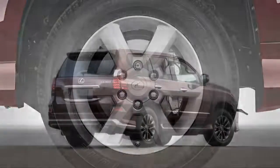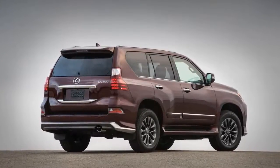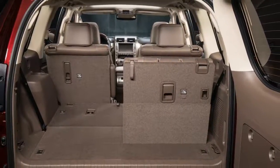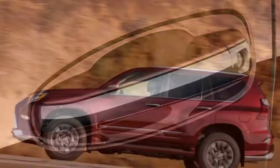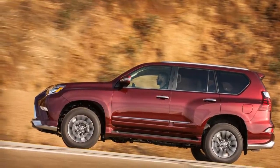With a big spindle grille and a sport styling package grafted onto its old-school SUV body, the Lexus GX is at odds with itself. The exterior is at war with itself in the same way as its cabin, which pulls off the mix with more confidence amid its myriad off-road switches and buttons.